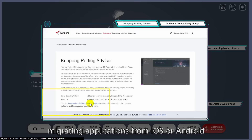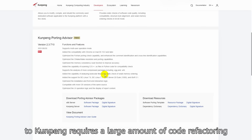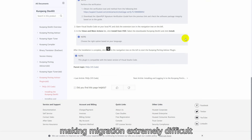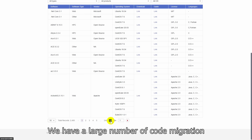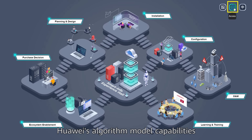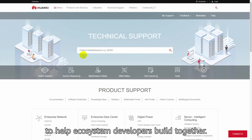For developers, migrating applications from iOS or Android to Kunpeng requires a large amount of code refactoring and is prone to compatibility and performance issues, making migration extremely difficult. We have a large number of code migration and adaptation tools to make migration far easier and more efficient. Huawei's algorithm model capabilities have also been made available to help ecosystem developers build together.